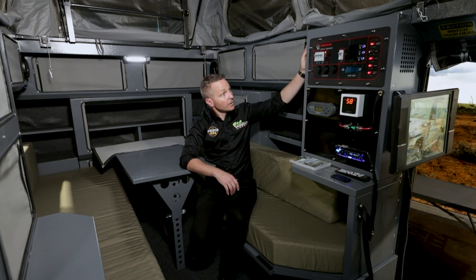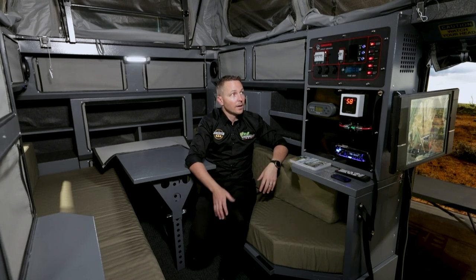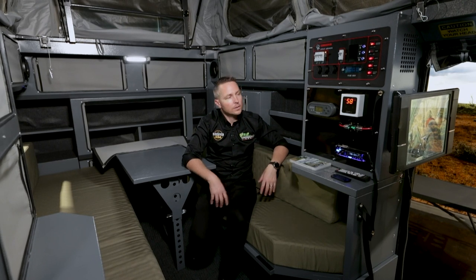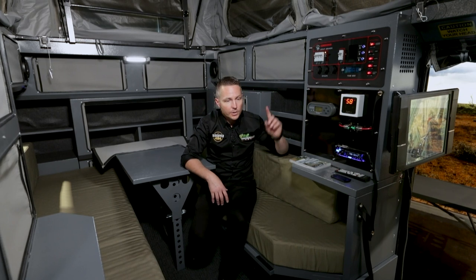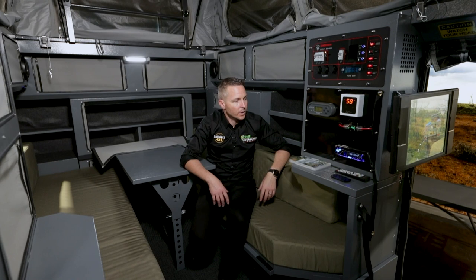Not only that, the electronics panel adds to that tough look and appeal of a Conqueror 490. You've got your hot water system here as well, which can be turned on and off from inside — it takes about six or seven minutes to get fully hot.